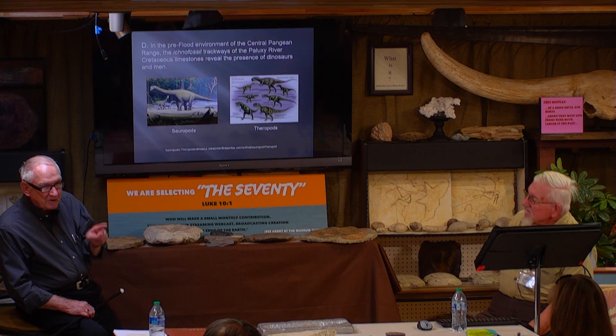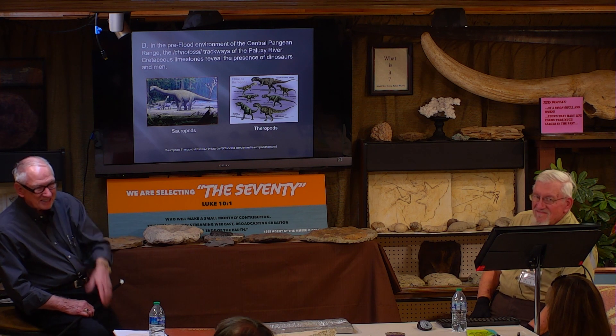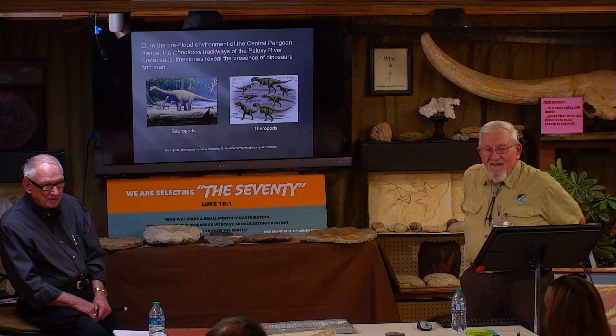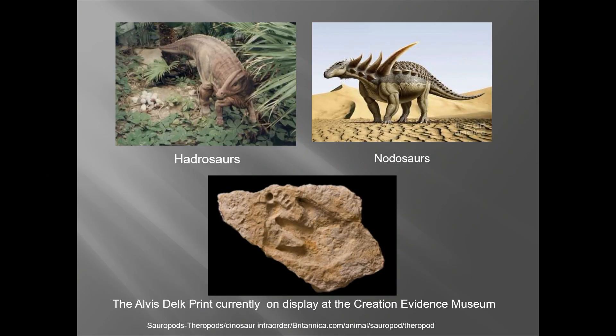If God had created a cow before grass, we could say there's something wrong here. But notice he created grass before a cow — there was perfect synchronization of what had to be here first. Plants on the fourth day, people on the sixth. What we want to express is that everything we're talking about is the scenario we use to develop our proposed proposition of how men and dinosaurs lived here together.